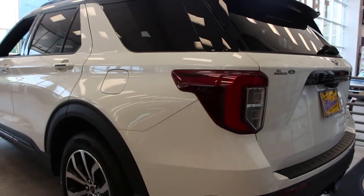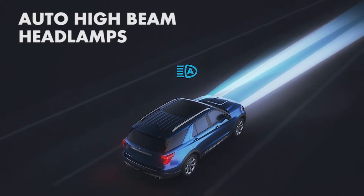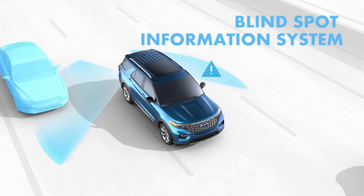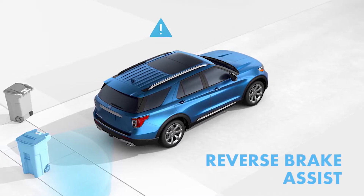The Explorer is loaded with confident driving technology with Ford Copilot 360. That includes auto high beam headlamps, rear view camera, lane keeping system, automatic emergency braking, blind spot information system with cross-traffic alert, reverse brake assist, and much more.